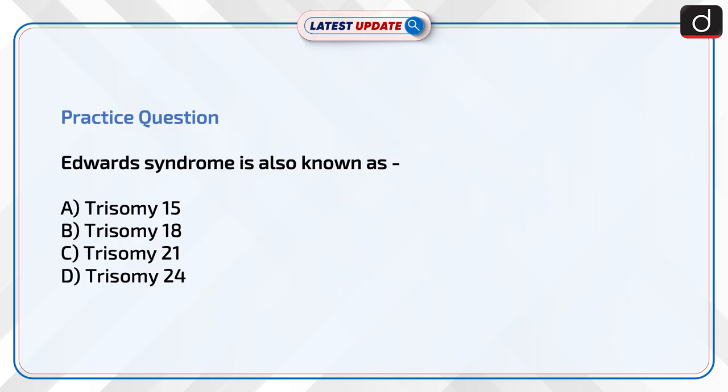Now is the time to test your knowledge. The question is: Edwards syndrome is also known as — Trisomy 15, Trisomy 18, Trisomy 21, or Trisomy 24? Send your answer to this question in the comment section.